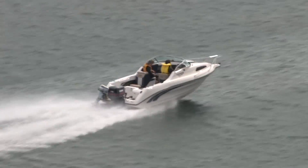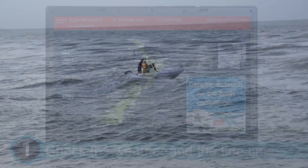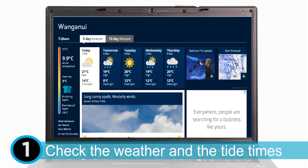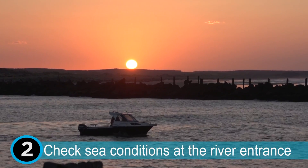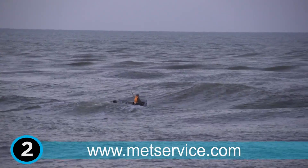If boating on the coastline and crossing the Whanganui River Bar, local knowledge is critical. It is essential that the following safety procedures are followed: check the weather forecast and tide times, check the sea conditions at the river entrance prior to considering crossing the bar, including any future changes to weather patterns on MetService before crossing.